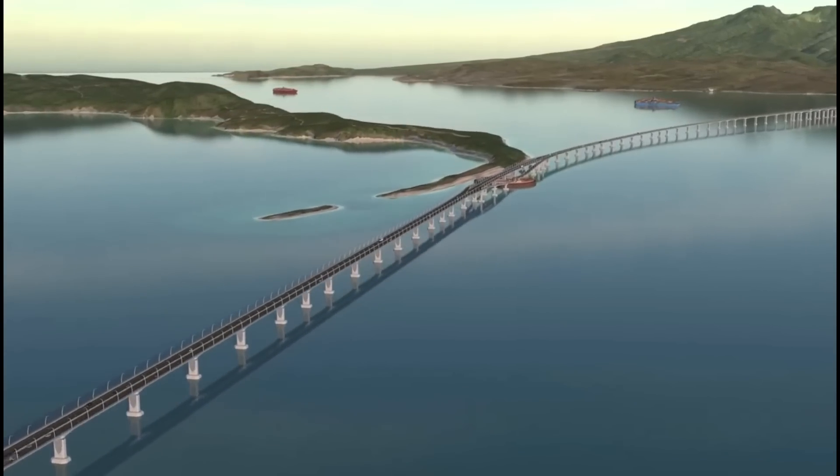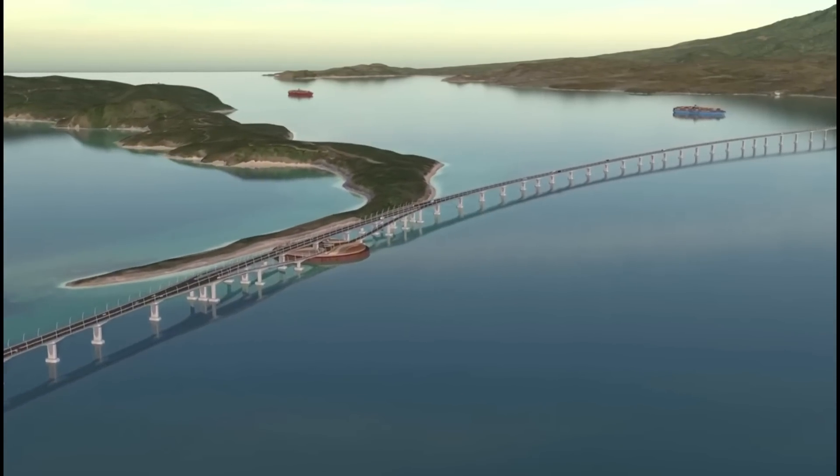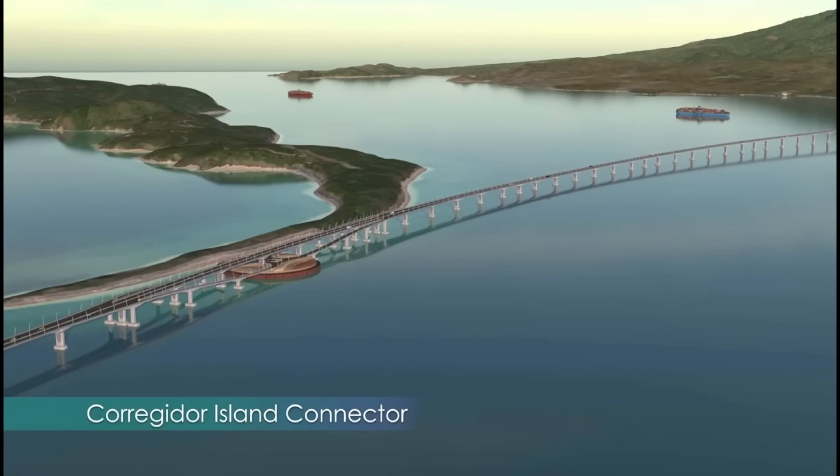Near Corregidor Island, the bridge has an interchange which allows for turnarounds and will connect to the island as part of a future project.